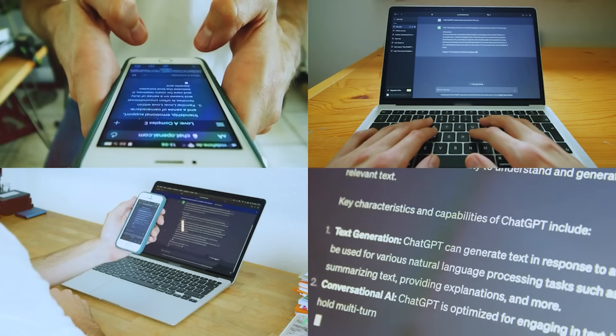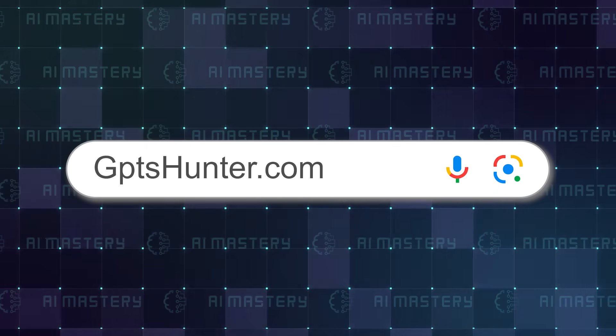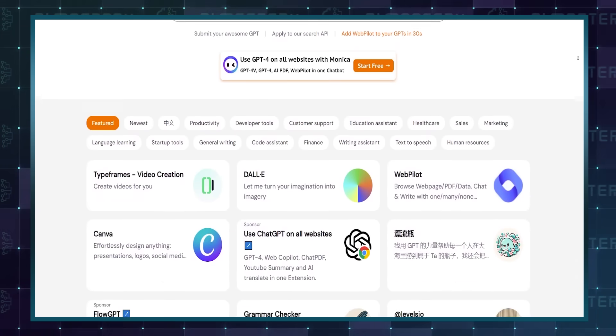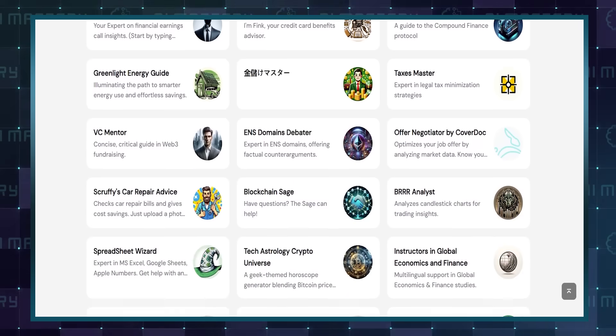This method can be hit or miss. I found this website called GPTsHunter.com — it's a game changer. This site makes it super simple to find various GPTs, including some you might never have heard of. Just visit the website and you'll see what I mean.